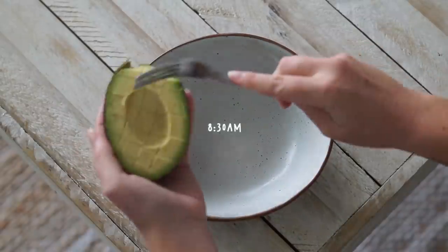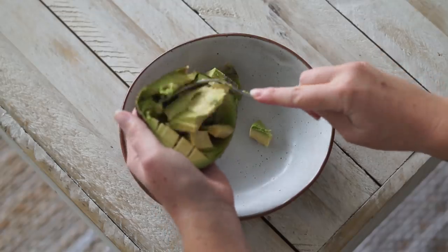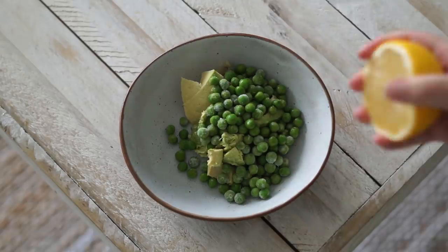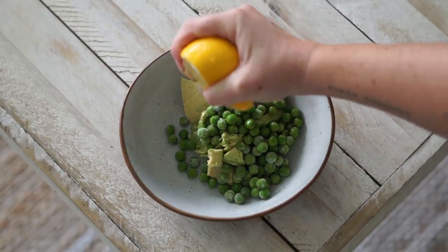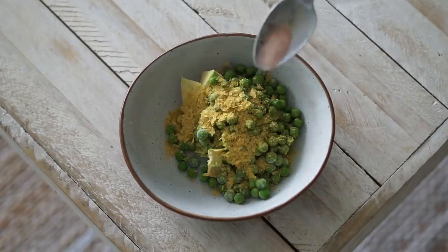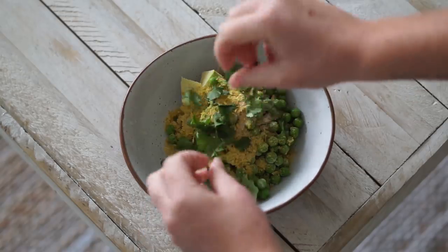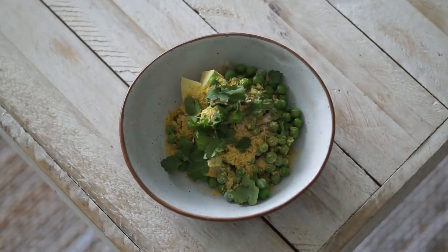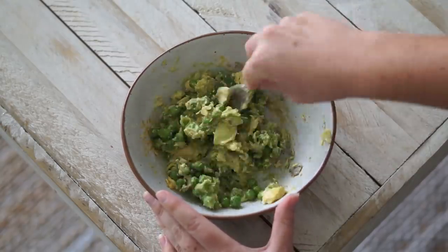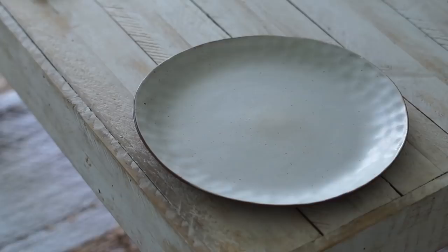From there I moved on to making some breakfast, and this morning I decided to make an avocado and pea smash. I started with half of an avocado and half a cup of peas, then added some fresh lemon juice, a little nutritional yeast, a pinch of salt, and some fresh coriander — you could add whatever herbs you like. I used a fork to mash this all together until nice and creamy.